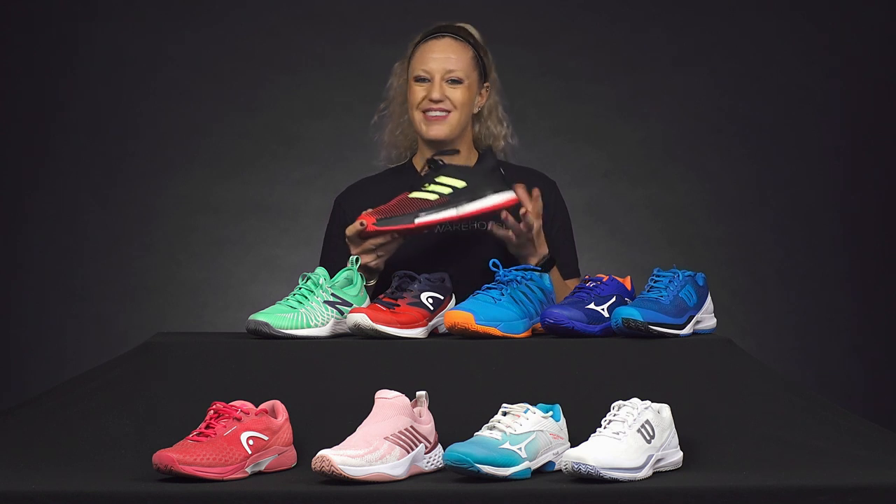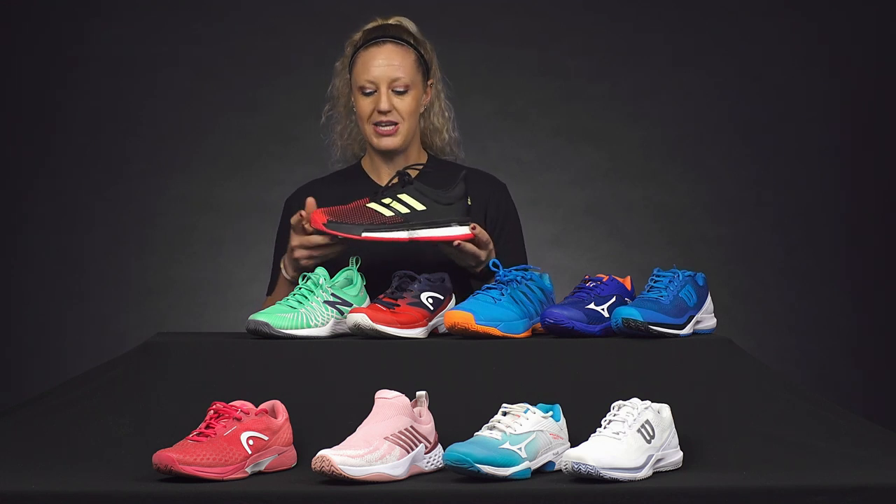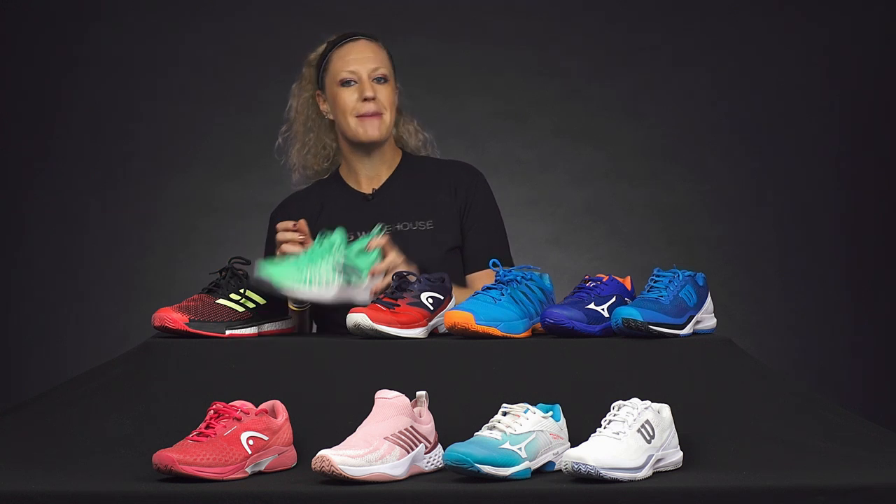It does have a bit of a wide fit, and you can really cinch the shoe up if you don't have wide feet — it's also an awesome option. Adidas is offering this in their Parley colors, so check that one out for sure. Both men and women can benefit from this shoe.